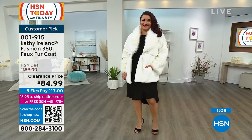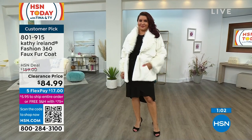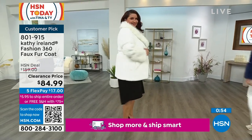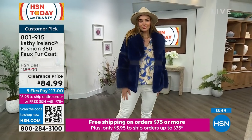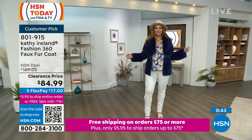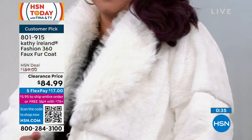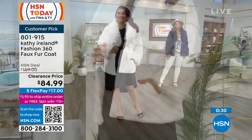By the way, this is a customer pick — please read the reviews. People were talking about where they wore it, all the compliments they got, and how it made them feel. If you have a wedding to go to or a work function and you want to make a presence, this is the coat everybody's talking about. If you want something you can put on that automatically gives you a confidence boost, this is it. You look gorgeous the minute you put it on, and it's so easy to style.